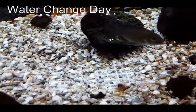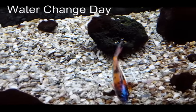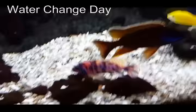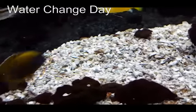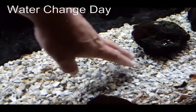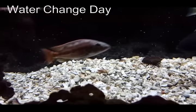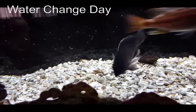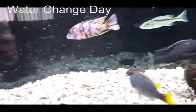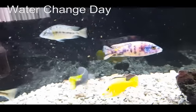A little tip I picked up from Rob Oz over in Canada — he's on YouTube. You can see that where there was lava rock there's a lot of stuff floating around that normal vacuuming is not going to get, but it continues to contribute to the buildup of waste and nitrates.